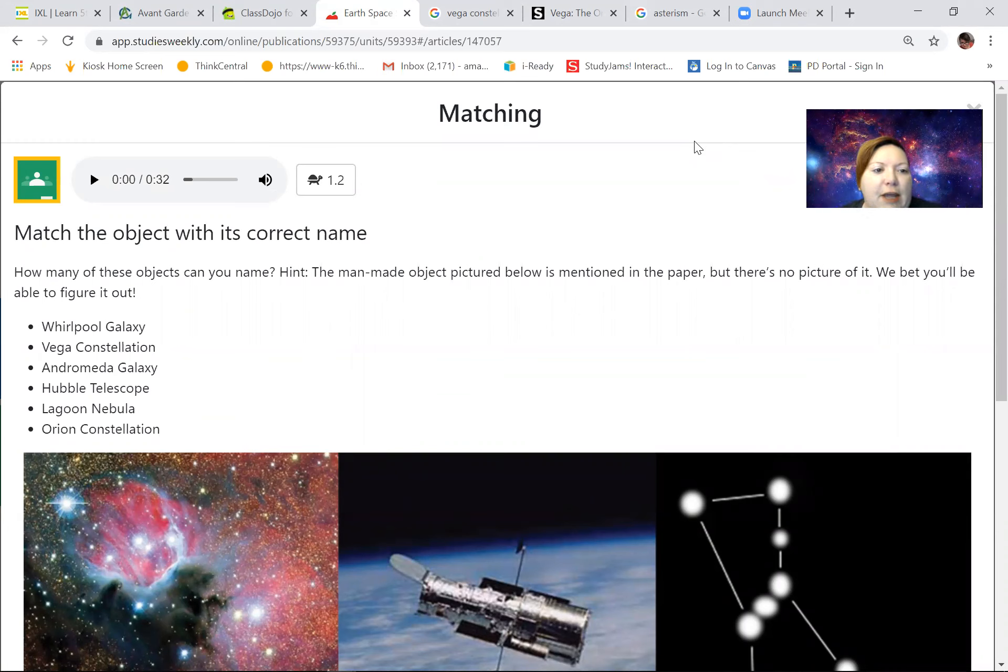Match the object with its correct name. How many of these objects can you name? Hint: the man-made object pictured below is mentioned in the paper but there's no picture of it — we bet you'll be able to figure it out. They mentioned the man-made object but didn't give us a picture of it, so we went ahead and googled it because we wanted to know what it looked like. We didn't wait for them to give us the information — we went and found it ourselves.